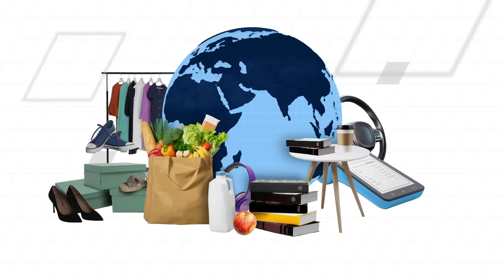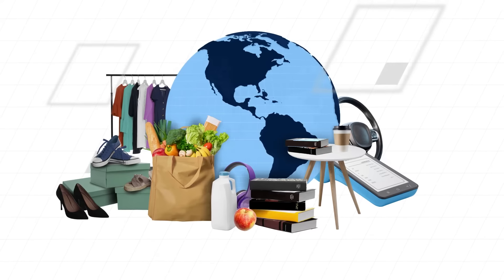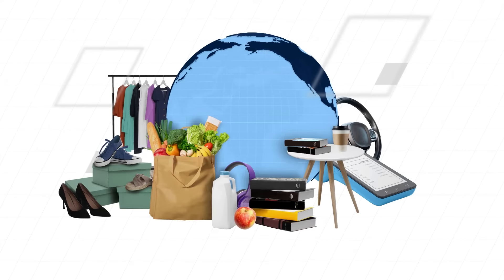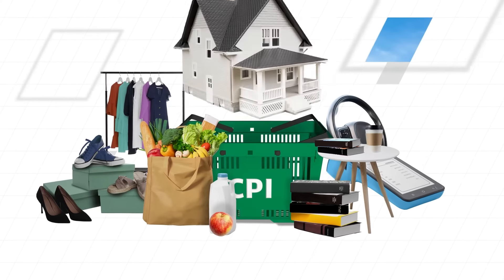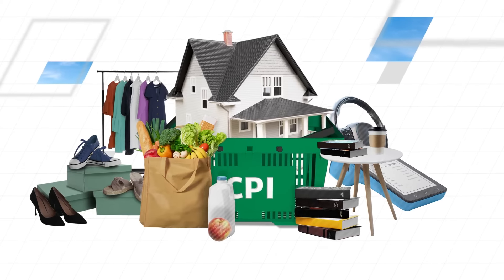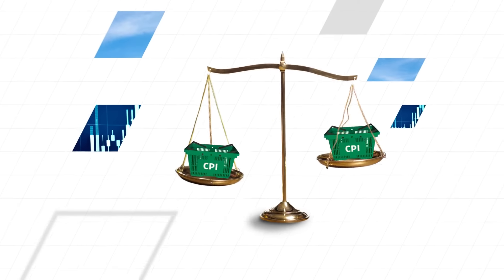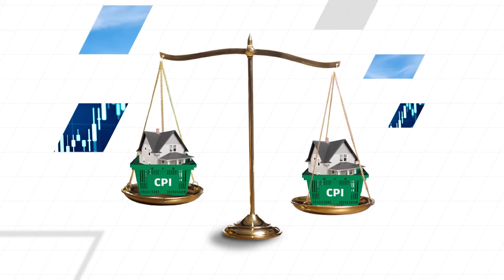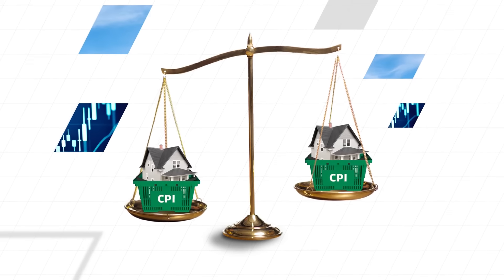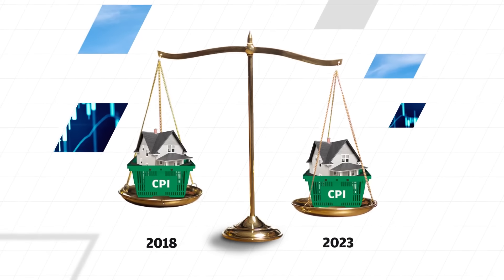It includes thousands of everyday items across various spending categories, and each item is weighted according to its relative importance. For instance, housing is a key component of the CPI, as it typically accounts for a large chunk of the average consumer's expenditure. By monitoring changes in the index, governments can work out if the cost of living is rising or falling, making it a useful gauge of inflation and deflation.